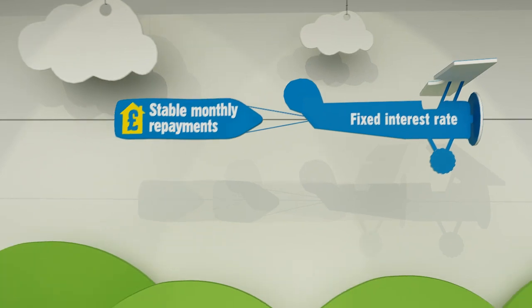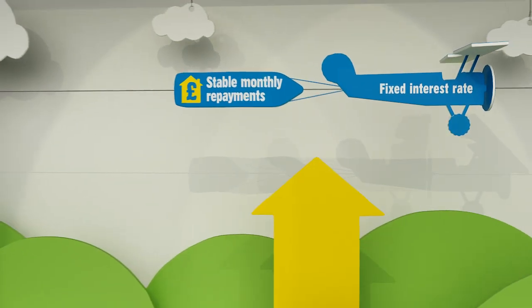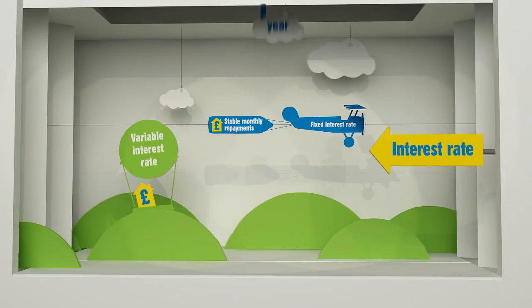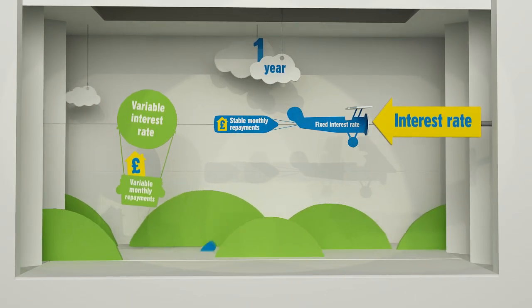Let's see how this works. We'll look at a fixed-rate mortgage and a variable-rate mortgage. If interest rates go up during your fixed-rate period, your monthly repayments will remain stable.